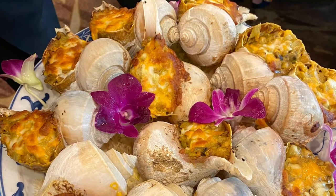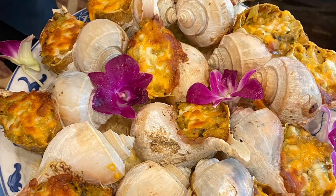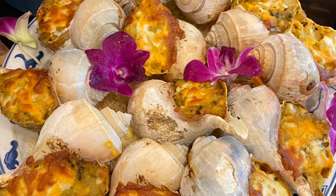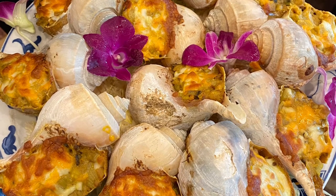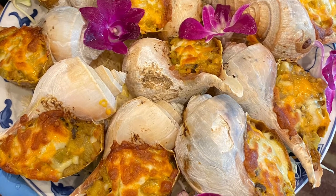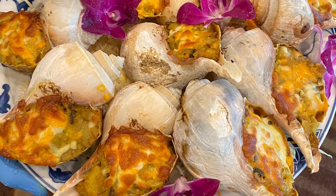The next dish was a whelk. Whelk is a sea snail — a large sea snail. This is the entire plate for the table; each of us got one whelk. It was done in a curry sauce with some cheese, so it reminded me of a currywurst hot dog, except with a whelk — a chopped up sea snail. Really delicious. Loved the dish. Loved the presentation.